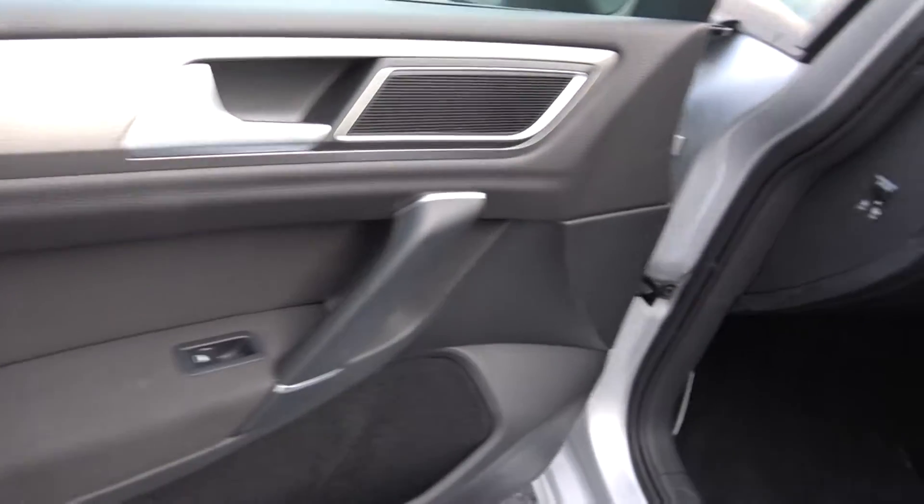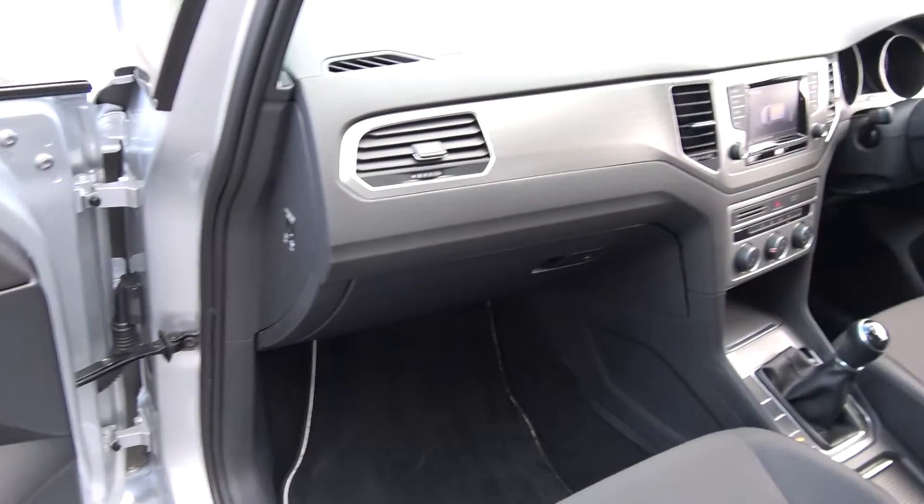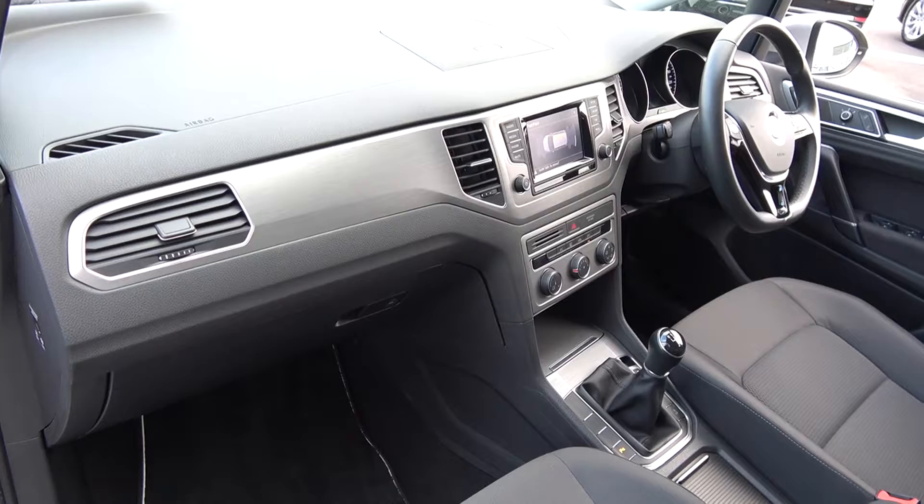Beautiful brushed aluminium inlays running throughout your door panels, and again continued throughout on the dash and centre console. Absolutely stunning vehicle, as you can see, offered in showroom conditions throughout.